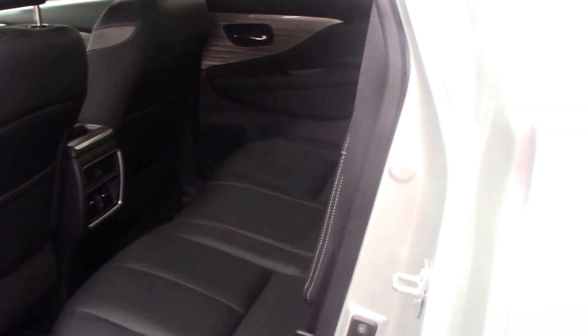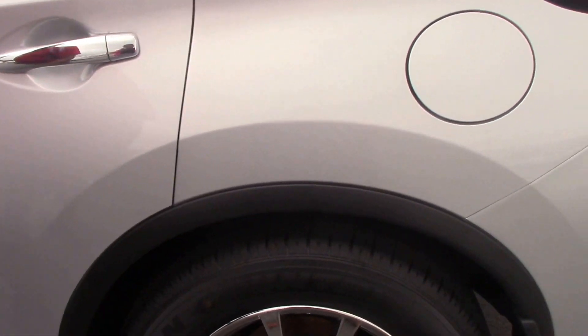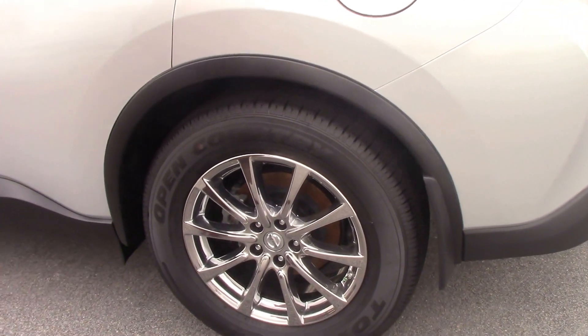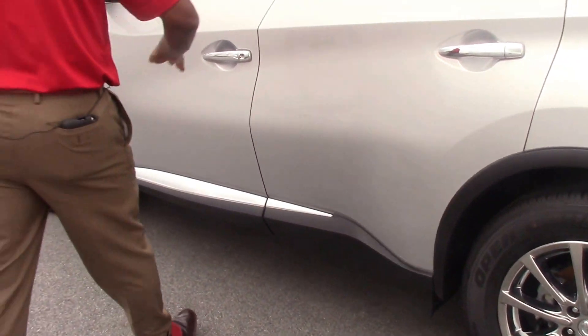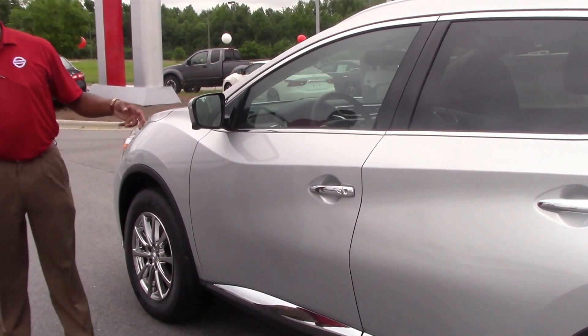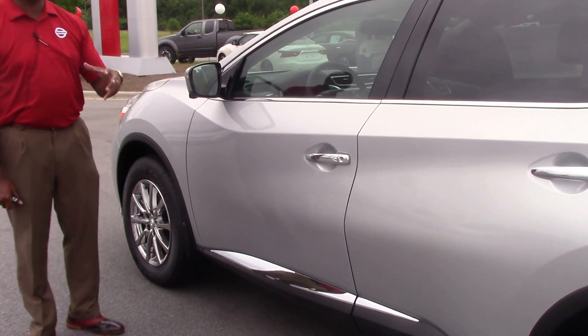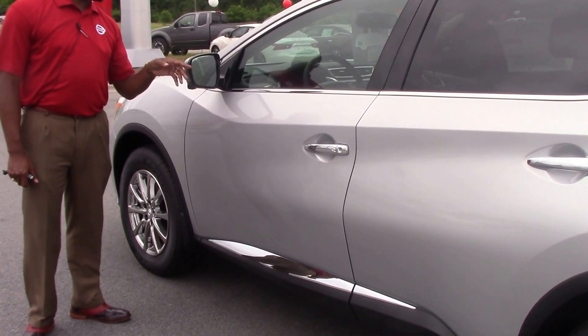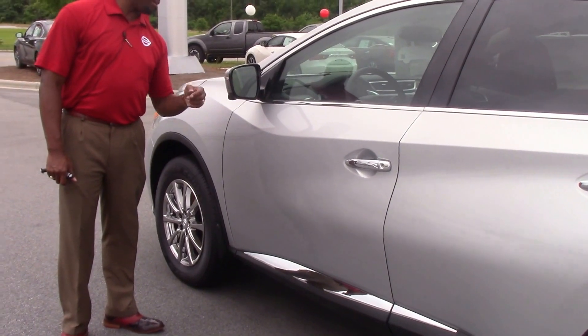You have your 18-inch wheels with chrome rims. You've also got your luggage rack. And you've got your camera monitor system to be able to monitor everything around the vehicle, up underneath. You've also got your turning signals on your side mirrors.